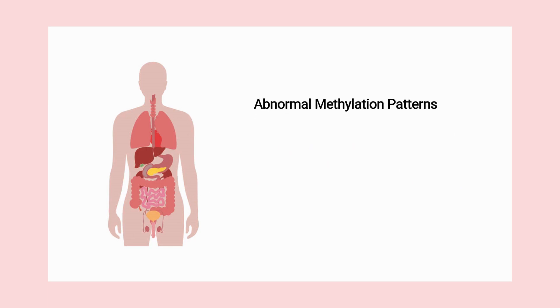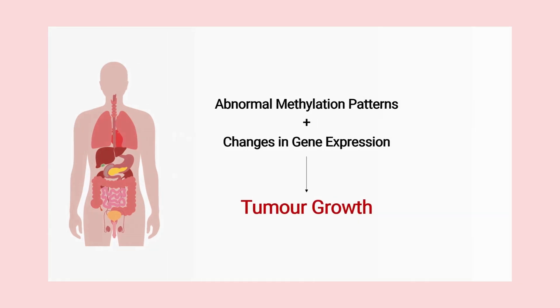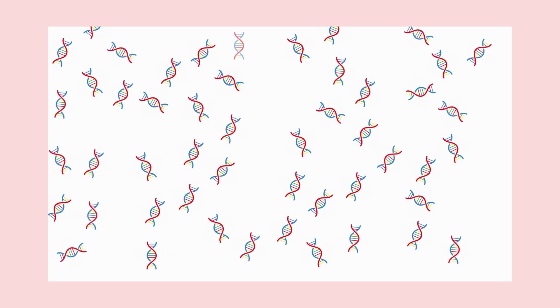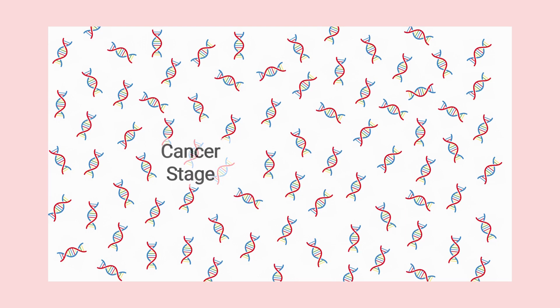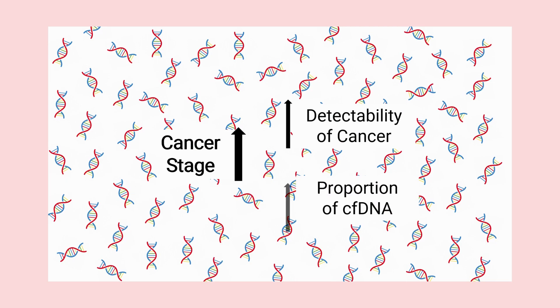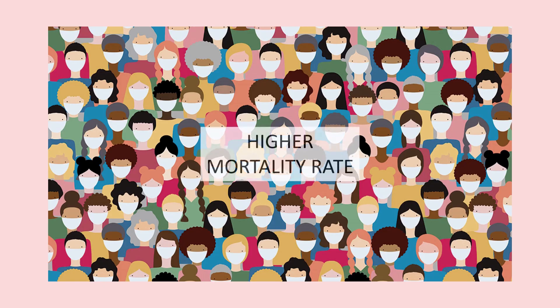In an individual with cancer, abnormal methylation patterns and the resulting changes in gene expression can contribute to tumor growth. Different cancers shed DNA into the bloodstream at different rates. The likelihood of cancer being detected by the Galleri test increases with the proportion of cfDNA in the blood sample. In the majority of cancer types, the detectability increases with cancer stage, as the proportion of cfDNA in the bloodstream also increases with the cancer stage. However, there are some cancers that shed more DNA at earlier stages and are therefore associated with higher mortality rates.